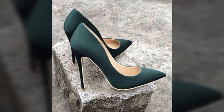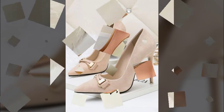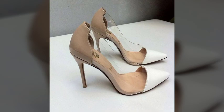My dear friends, I must suggest you watch this video till the end and try one of these pencil heel pumps. If you want to buy these pumps online, I will tell you the best websites from where you can shop these.